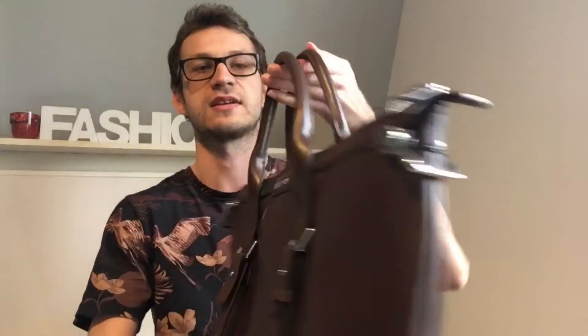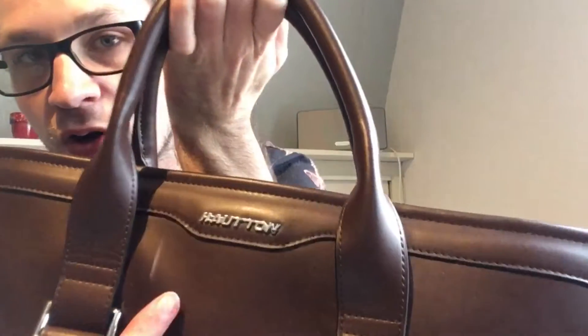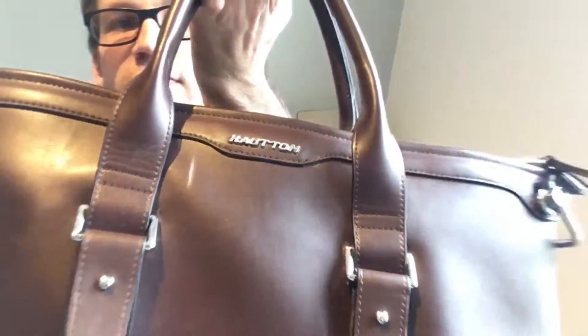Let me tell you why I bought this bag last September. I really loved the design and every single detail, especially the silver hardware logo. It says Hotton, the brand of the bag.